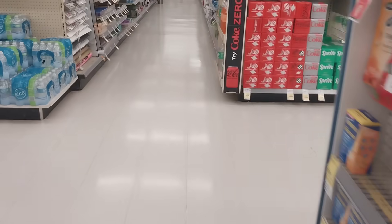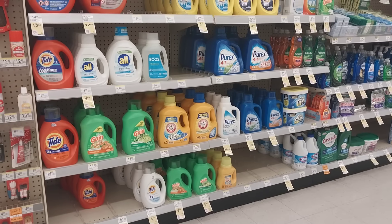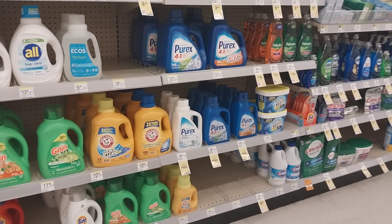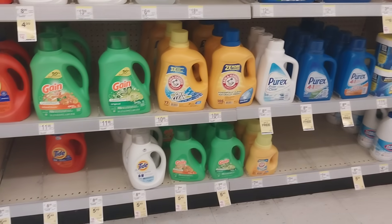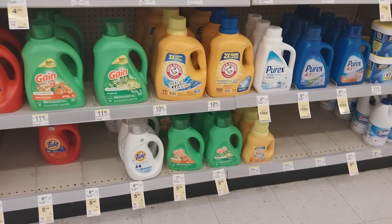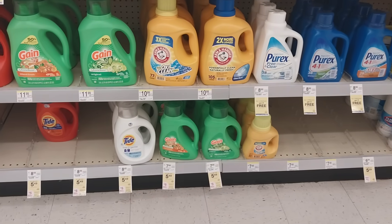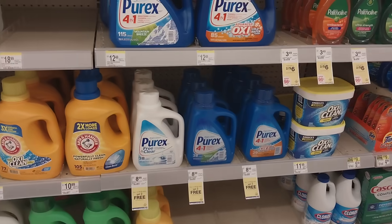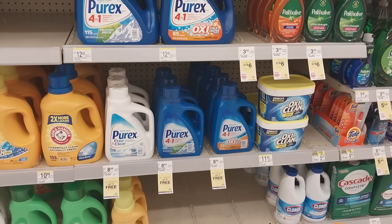Starting in the household aisle, we have our monthly promotion on Tide and Gain laundry products. This should be at the top of your list for the entire month — they're on sale for $5.49, and the promotion is buy four and get back a five dollar register reward.